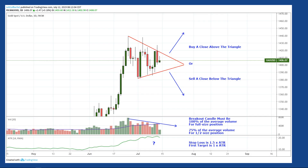Remember our trade plan: we're going to look for a daily close above the triangle to buy, or a daily close below the triangle to sell gold. If the volume is not quite average, go half size as long as it's at least 75% of the average. Your stop loss is 1.5 times the ATR, and your first target is 1 times the ATR. Remember to check out the trade management video for more details — the link is below.